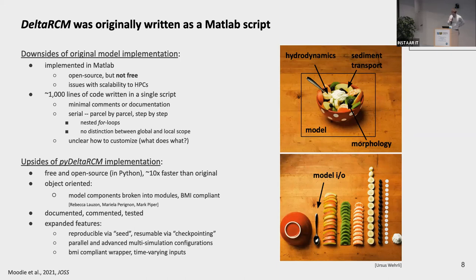We've made a huge effort to provide documentation, commenting, and testing. We've made it so that model runs are fully reproducible. We've implemented checkpointing features. You can run simulations in parallel, as well as configure complex suites of simulations that explore parameter spaces, replicates, and ensemble simulations. It is compliant with the basic model interface and supports time-varying inputs natively.